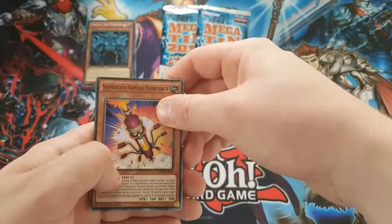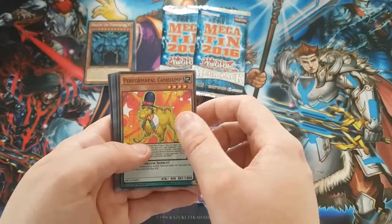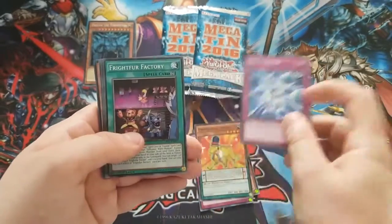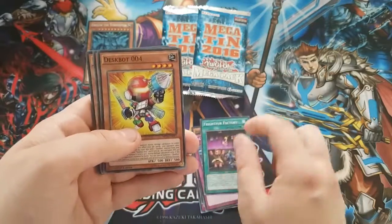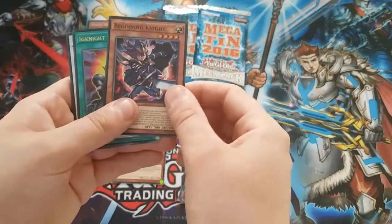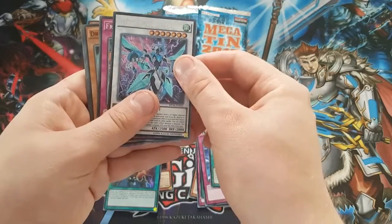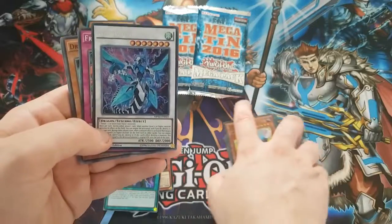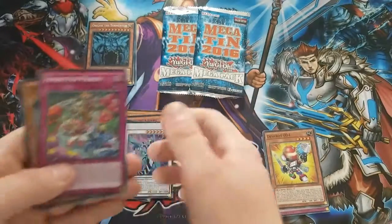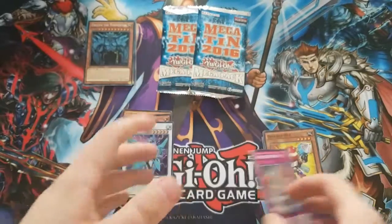Let's go into the first Mega Tin pack. We get Super Heavy Samurai Blow Torch, Performapal Camel, Performapal Lumberjack, Half Unbreak, and Fight Fright. Our rare is a Performapal Heli Princess, our super rare is Beginning Knight, our ultra rare is Noble Knight Reload, and then our secret rare is Clear Wing Synchro Dragon — which looks absolutely incredible. I don't know how much play it sees but the artwork is insane.